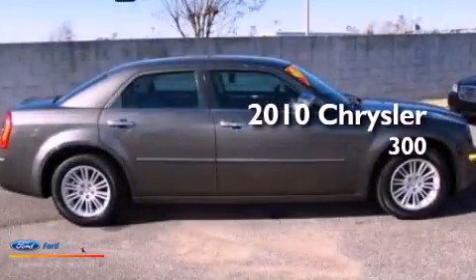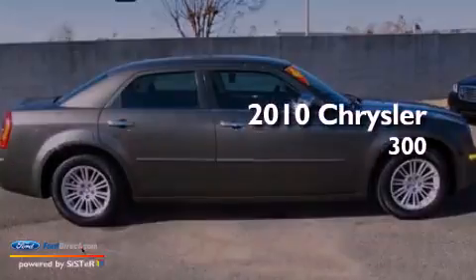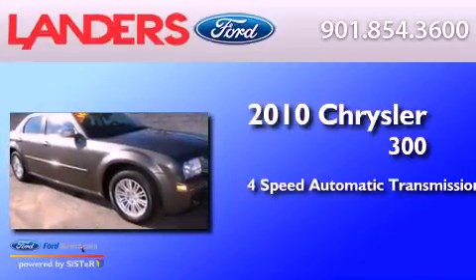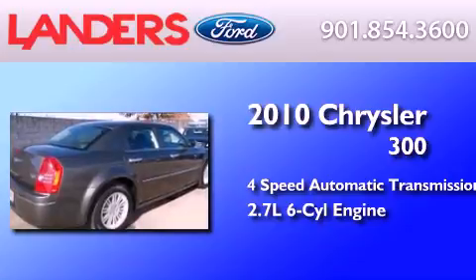This is a 2010 Chrysler 300. This four-door sedan has a four-speed automatic transmission and a 2.7-liter V6.